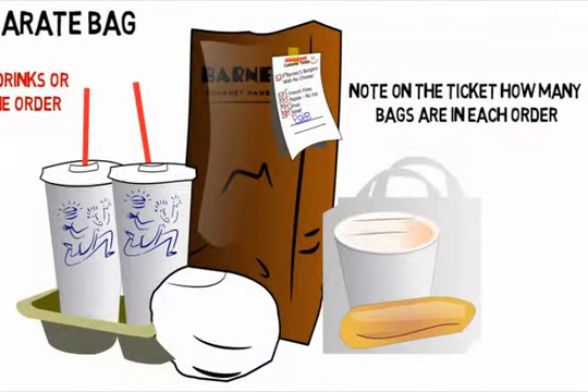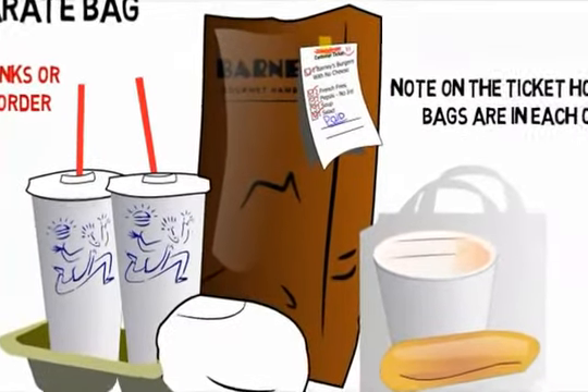Remember, double check all items on the ticket in both bags. Tie the handles of the bags loosely together. Place all bags in the designated area.